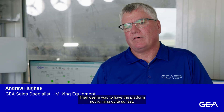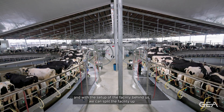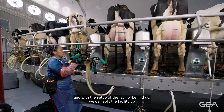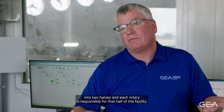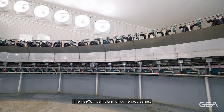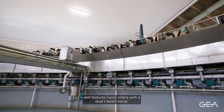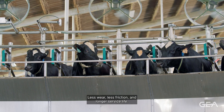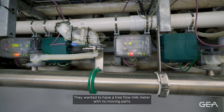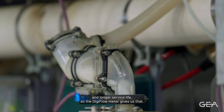Their desire was to have the platform not running quite so fast, a little less fatigue on the workers, but the redundancy of having two platforms — with the setup of the facility behind us, we can split the facility into two halves and each rotary is responsible for that half. The T8900 I call our legacy series. It's made in the USA, in Galesville, Wisconsin, and features nylon rollers with a dual I-beam setup — less wear, less friction, and longer service life. They wanted a free-flow milk meter with no moving parts and longer service life, so the DigiFlow meter gives us that.